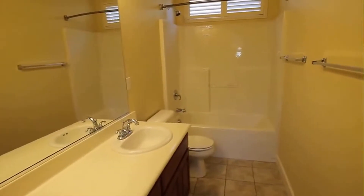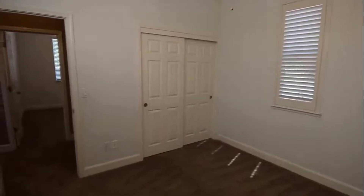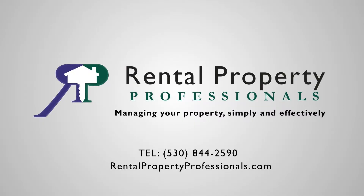First bedroom — it does have a ceiling fan in this room as well, and a pretty standard-sized closet. In the last bedroom, it's about the same size as the last one we looked at, with a ceiling fan and the same size closet. Again, this was 1150 Jewel Flower in Plumas Lake. You can see how open it is in there.